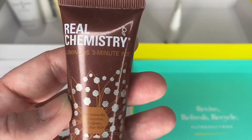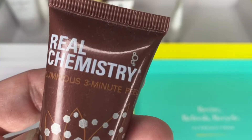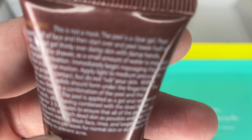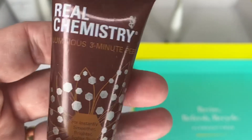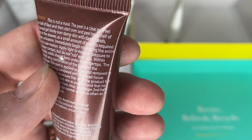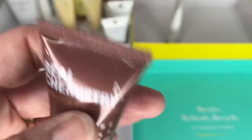Next one is Real Chemistry Three Minute Peel. I've got a few little peels now and I really need to do these. I'm excited to try this — I definitely haven't opened it. I can't see any expiry information on there. This is something a little bit different so I'd be quite interested in seeing what the effects are. If you've got this and tried it, let me know down below. I'm going to keep that.